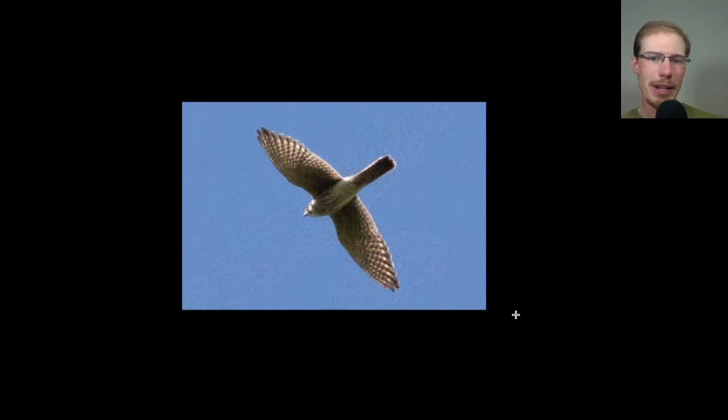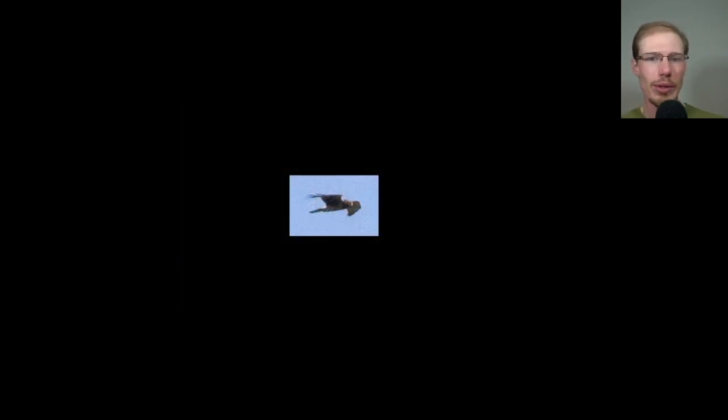Here we have a female American kestrel. We can see more of the vertical streaking on the breast and kind of a brownish tail that's banded. Although you have to be careful when kestrels have their tails folded like this, because males, when they completely close their tail, you don't see any of the orange — you just see the outer tail feathers which have bands on them. Now, here is one of two northern harriers that we had today. You can just get a tiny peek at that rump. But different raptors can show white in this area — sometimes Cooper's hawks fluff out their undertail coverts, sometimes red tails have some white in that area.